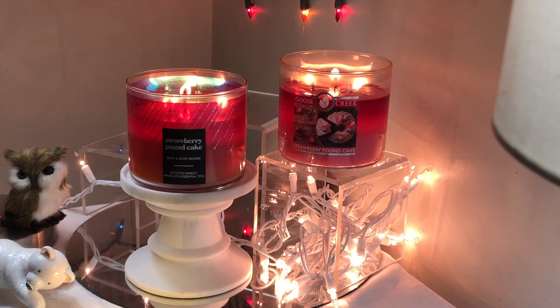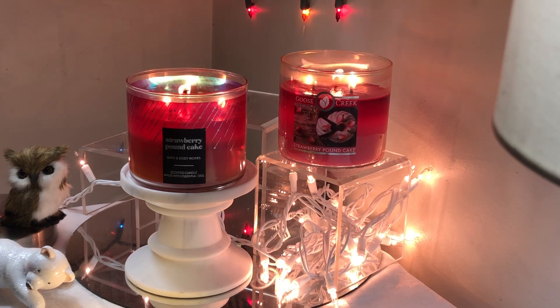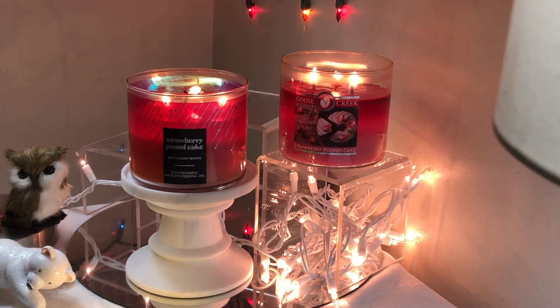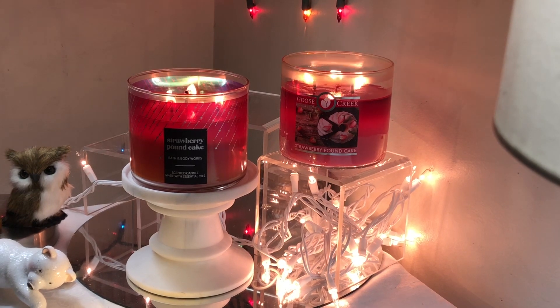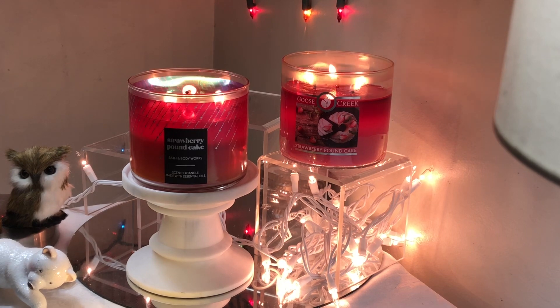Hey everybody, today I'm going to be talking to you about one of the most masterful fragrances that has come about in the last couple of years or so, and that is Strawberry Pound Cake. You may be asking why I have these two burning together, and that's because they're exactly the same, so there's really no reason for me to separate them. I just wanted to feature them both and get that extra punch of strawberry today.